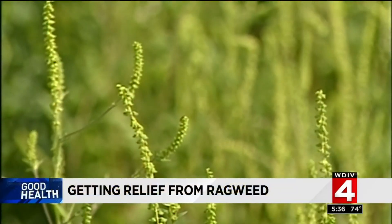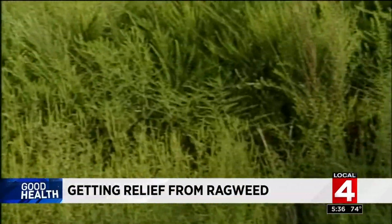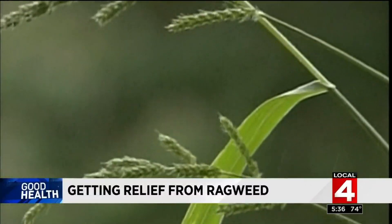Well, it may look innocent enough, but a single ragweed plant can produce more than a billion grains of pollen, which can travel for hundreds of miles.